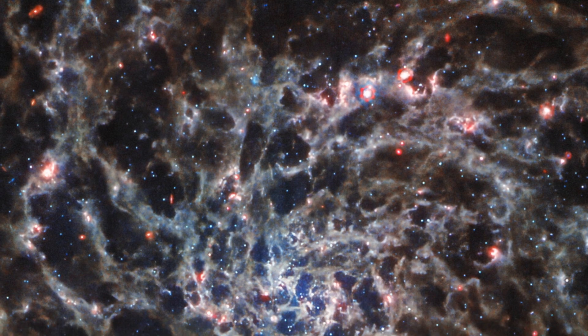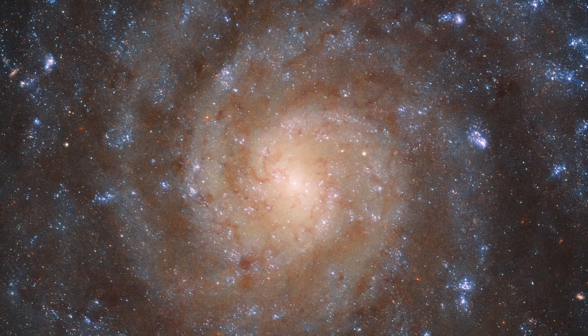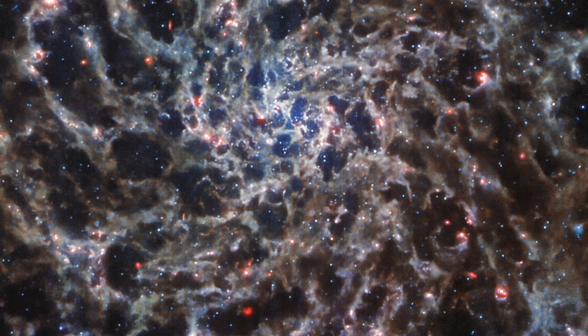Different stars are visible in the two images, which can be explained because certain stars shine brighter in the ultraviolet, visible, and infrared regimes respectively. The images complement one another in a remarkable way, each telling us more about spiral galaxy IC5332.